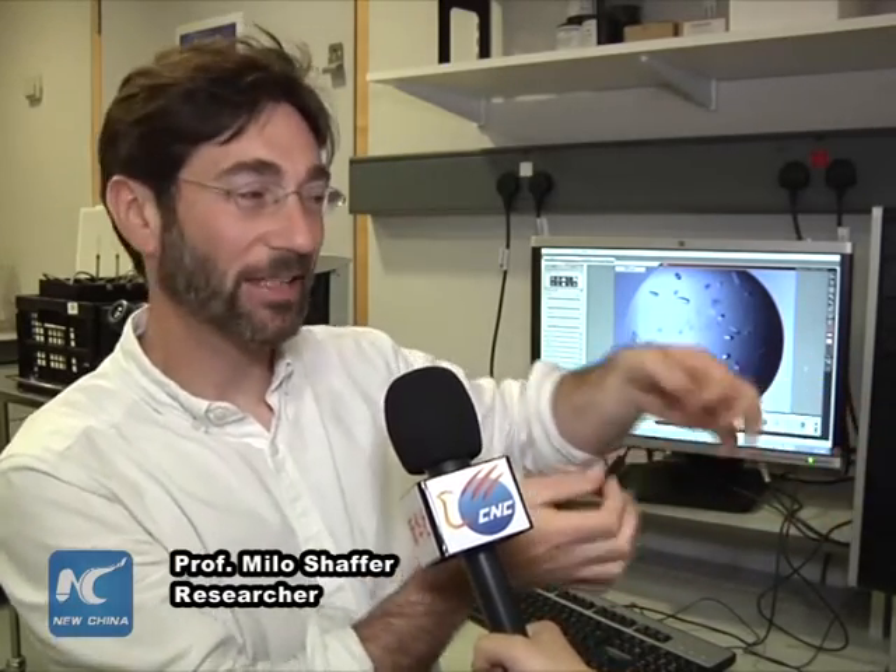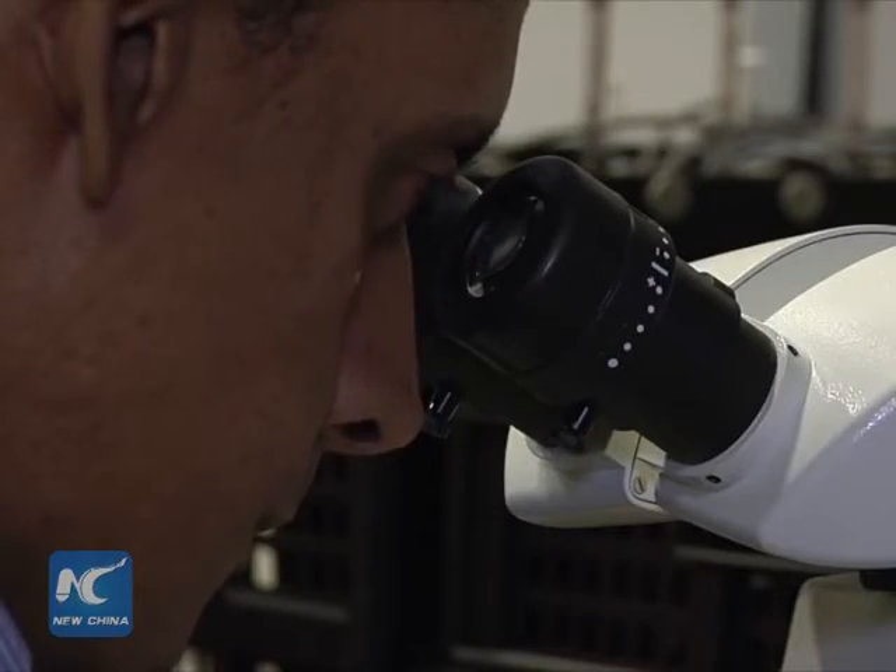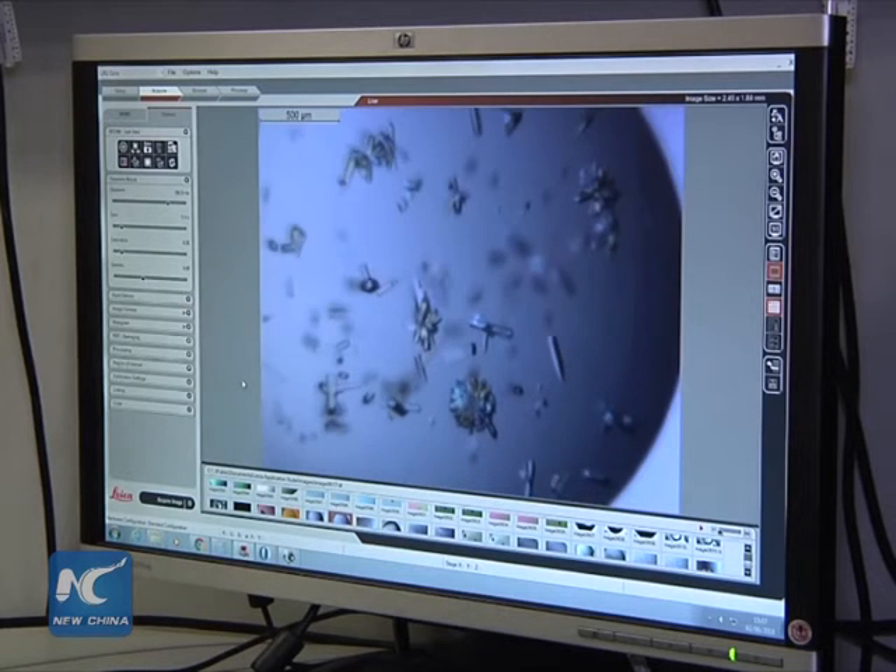One of the nice things that we found that graphene allows us to do is that graphene is so thin that we can pass electrons through it, which means we can actually take pictures of the proteins as they adsorb to that surface.